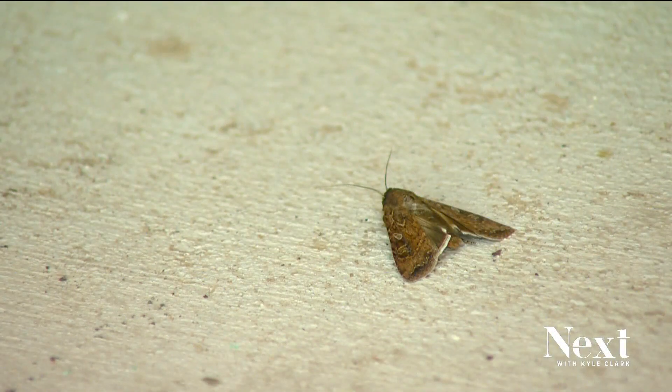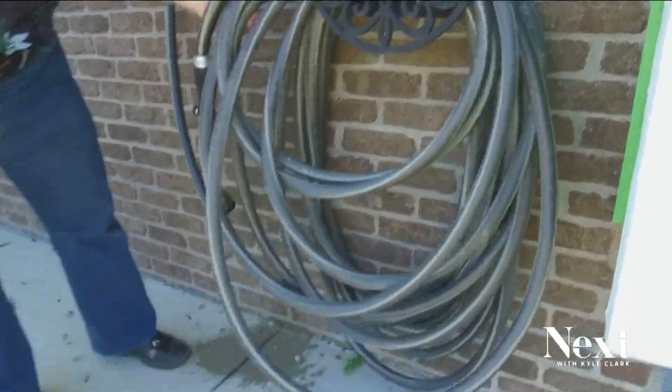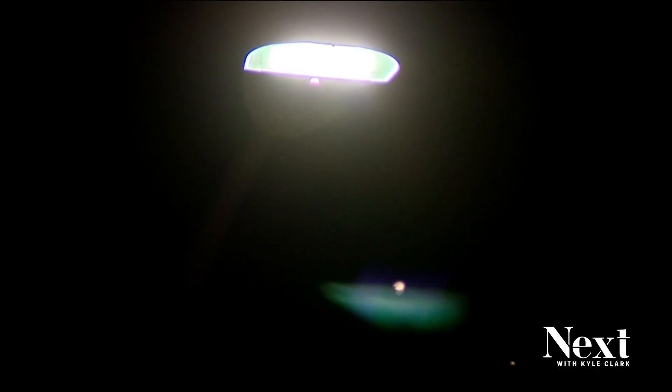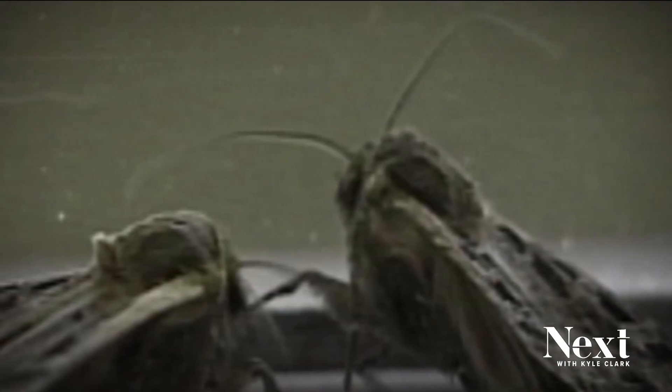Miller moths actually do this year-long dance across Colorado. In the winter months and early spring, they're out on the eastern plains as caterpillars called army cutworms, eating through any crops they can find. Then they cocoon underground, and in late spring they pop out in miller moth form and head west. They post up here around Denver in May and June, then do summer up in the high country eating flowers. Then in the fall, it's back out to the eastern plains where they begin the life cycle again by laying new eggs.